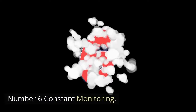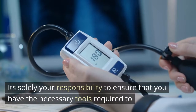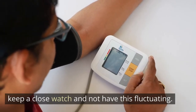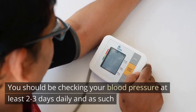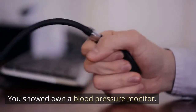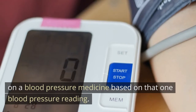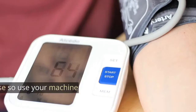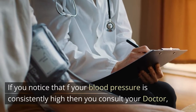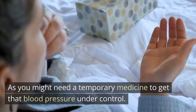Number six: constant monitoring. If you have been diagnosed with hypertension or high blood pressure, it's solely your responsibility to ensure that you have the necessary tools required to keep a close watch and prevent fluctuations. You should be checking your blood pressure at least two to three times daily, and as such you should own a blood pressure monitor. Be mindful that it is possible for doctors to mistakenly place you on blood pressure medicine based on just one reading. Use your machine regularly and make notes. If your blood pressure is consistently high, then consult your doctor, as you might need a temporary medicine to get it under control.